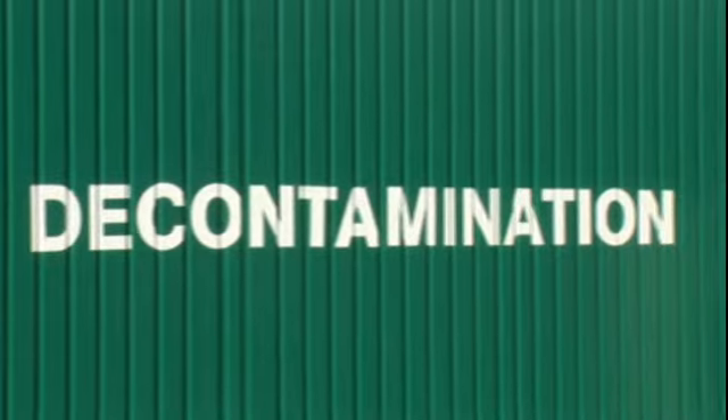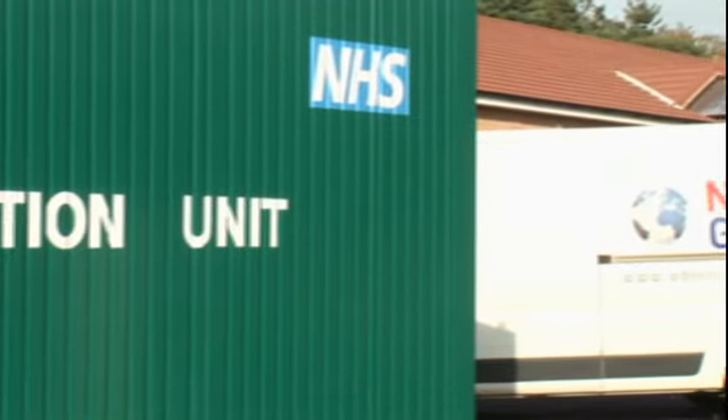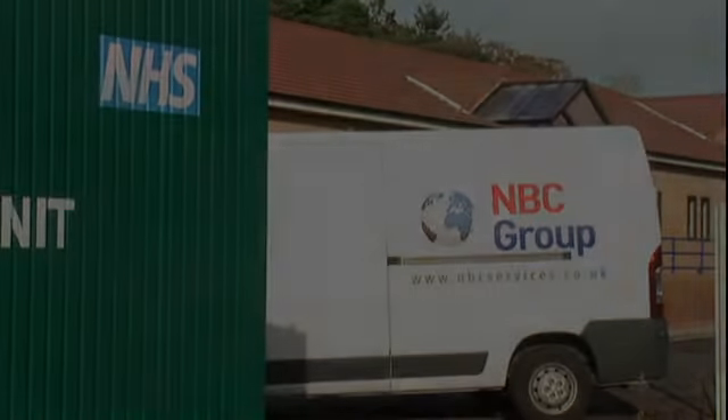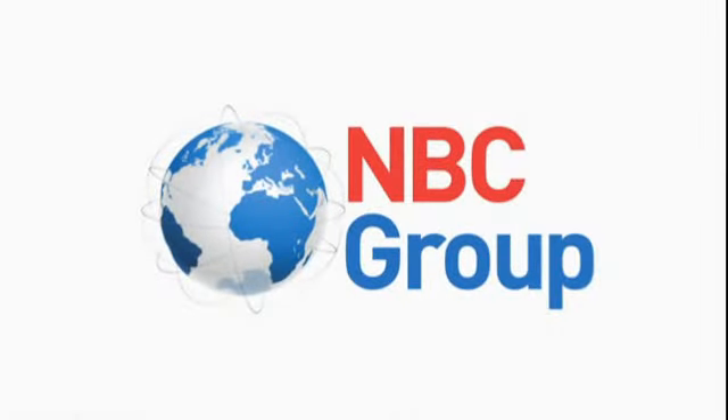Already in use across the UK, the decontainer is built to last and offers quality of the highest standards, protecting investment with its minimum 10-year life. The decontainer truly is the most cost-effective and efficient solution for decontamination providers available in the UK today.